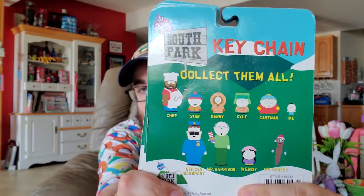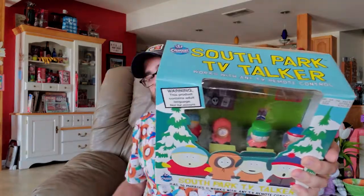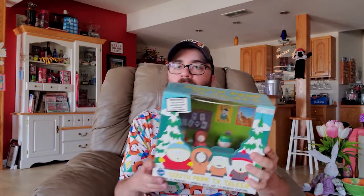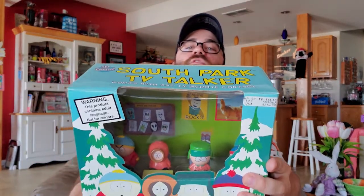This is a South Park TV Talker, and it has been out of the box because I realized it looked better in the box — because everything does. They're in Mr. Garrison's classroom at their desks, and it talks when you flip the channel — or it did back in the day. I doubt it still does; the batteries have long since died.